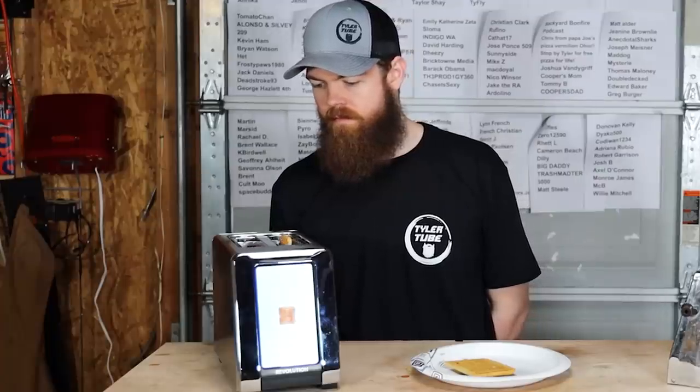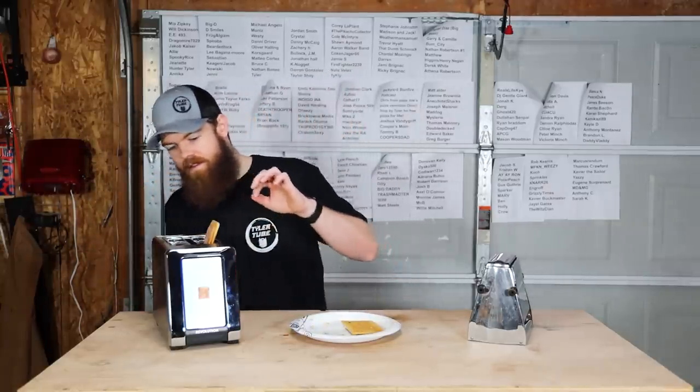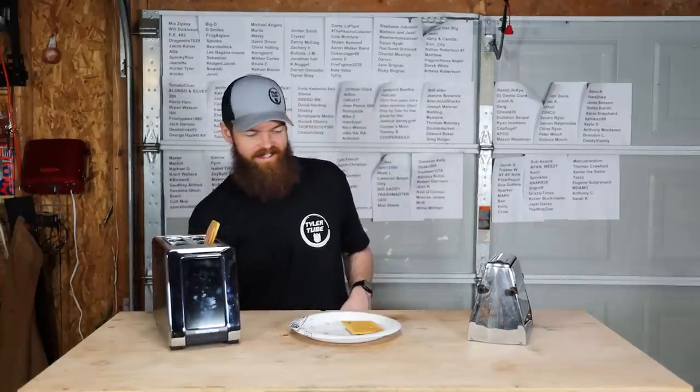We'll let the modern toaster go with the Pop-Tart. I don't want this thing to burn me — I'll just leave that there because I know that is going to burn me.